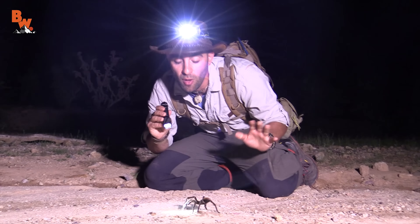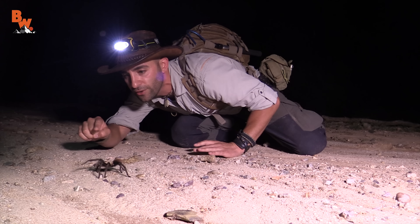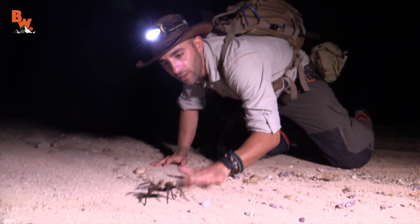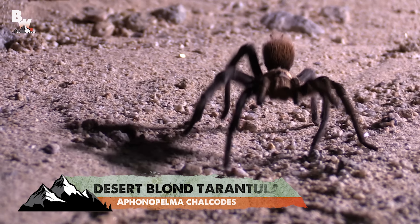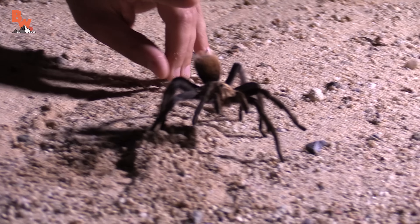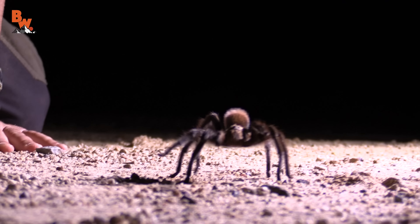Now, I want to stay as calm as possible in this situation. If I stay calm, the animal will stay calm. They actually use all these little hairs on their legs to kind of sense the ground as they're walking, so it can feel all the vibrations in the ground. And you see that little defensive pose right there? He's pointing his abdomen up in the air, and you see all those tiny little furs on the back of the abdomen?